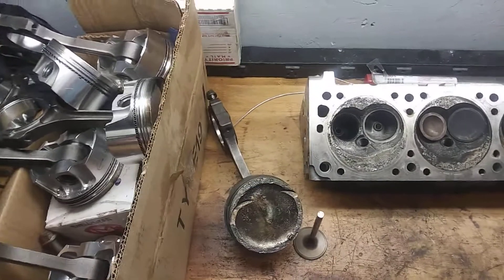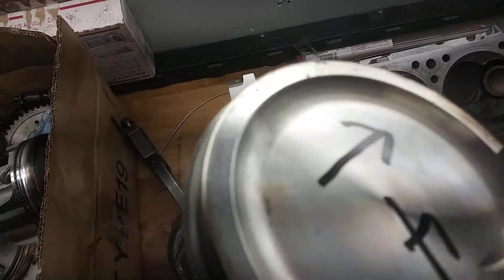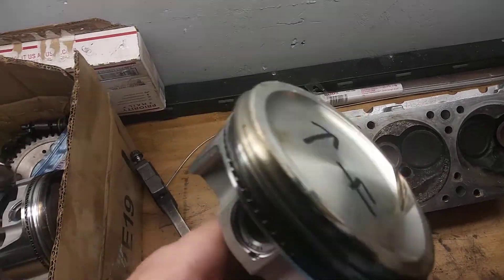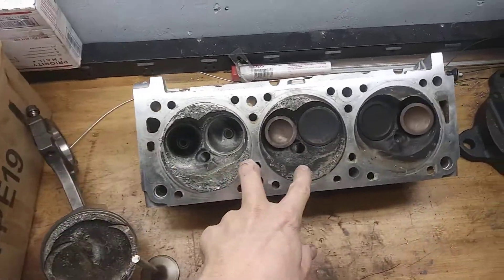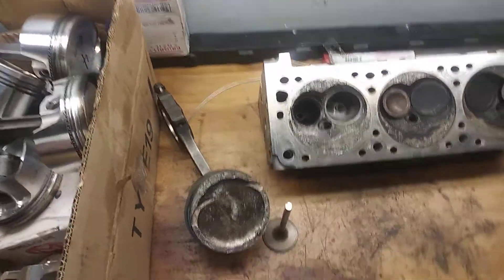I ended up pulling the whole engine down. Some of these pistons look pretty good — just a couple of nicks here and there. Some cylinders are better than others. Two pistons are definitely damaged: cylinders one and three. The rest of them don't look too bad.